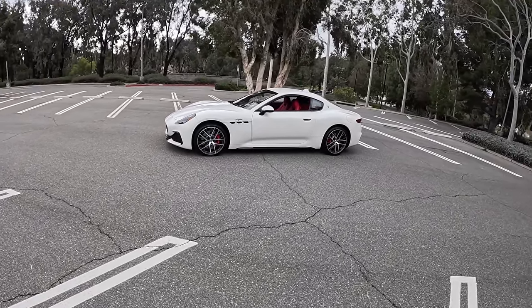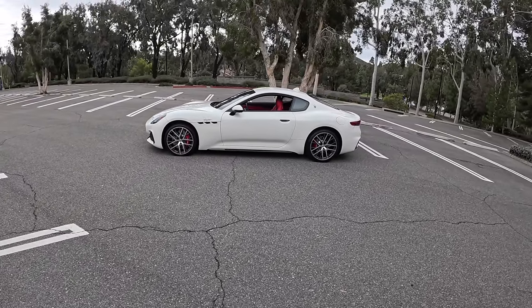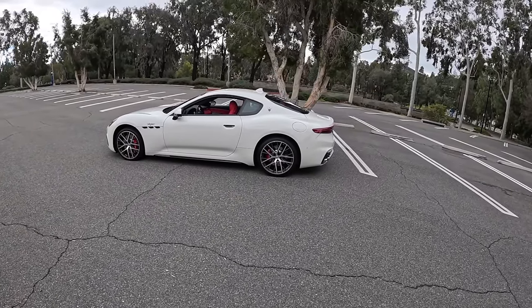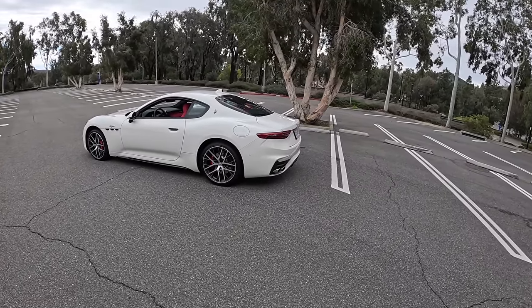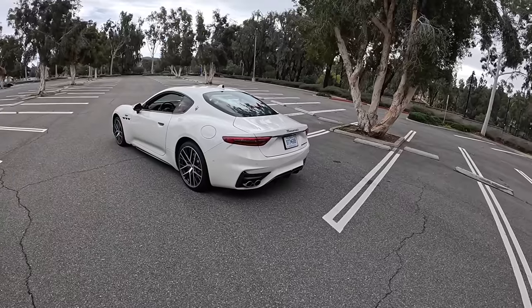This comes in two trim levels: the Modena and the Trofeo. The Trofeo is the fast one. This has 542 horsepower and 479 pound-feet of torque from its twin-turbocharged V6 — three liters — and that sounds familiar because it's the same engine as the MC20.